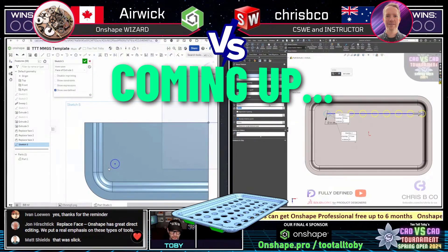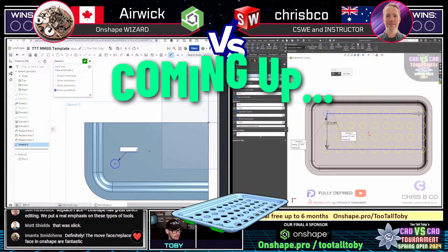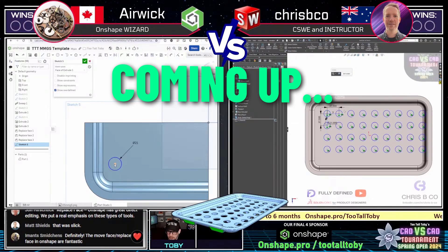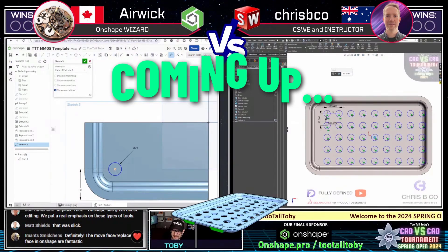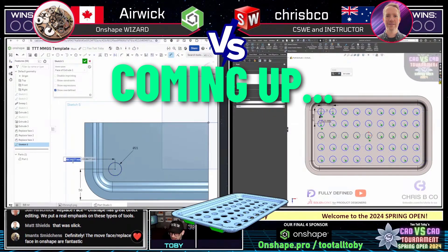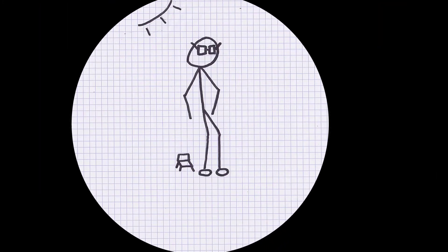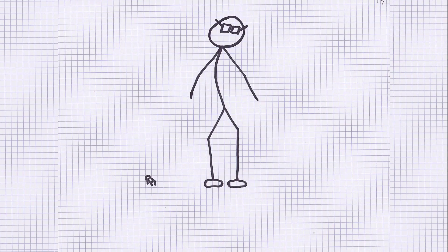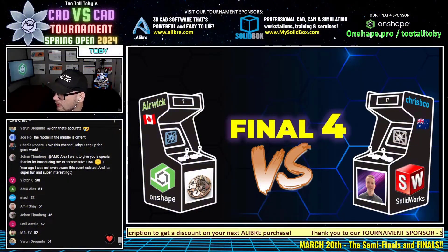Eric seems to be an expert at creating portions of the model and then mirroring those portions. We also see CrispyCo on the right screen using SolidWorks — he's also opting to do it as a sketch pattern, which is a nice approach. There's a little bit of risk here with a potential Ivan exploit, so let's go back to our runners.